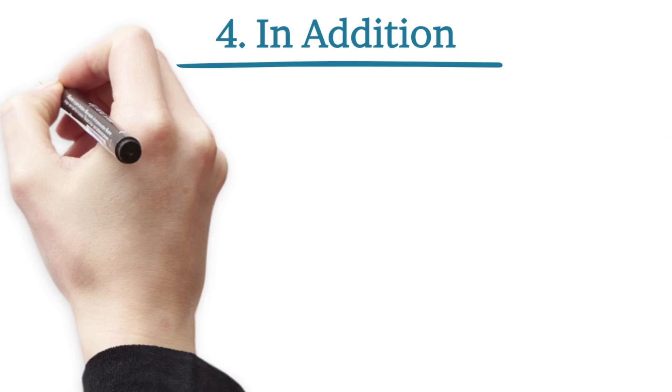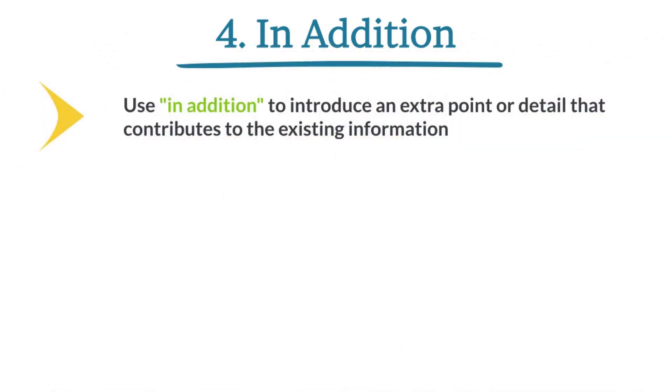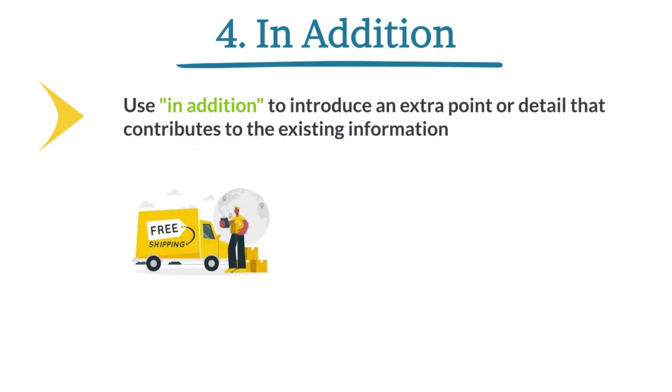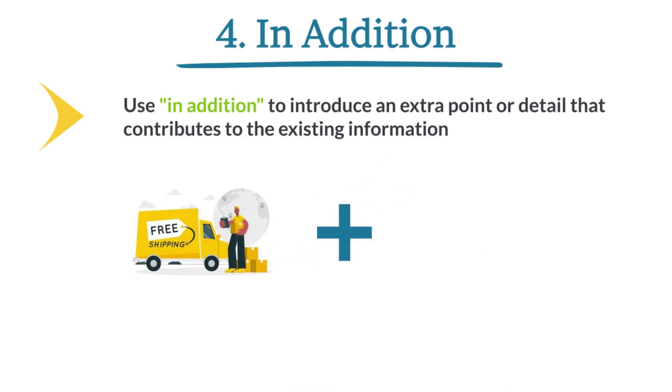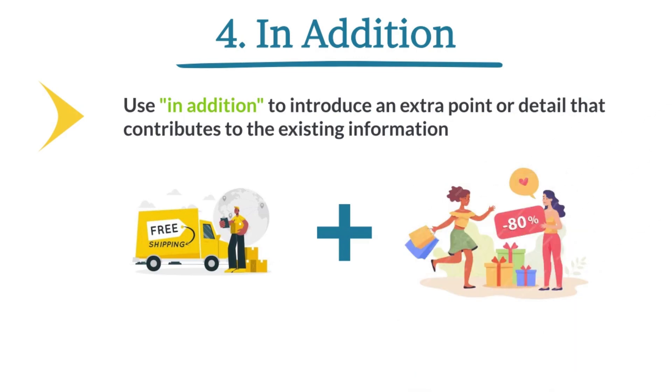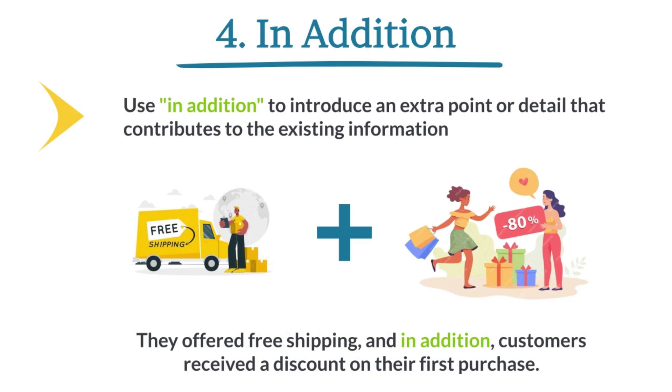In addition. Use 'in addition' to introduce an extra point or detail that contributes to the existing information. They offered free shipping. In addition, customers received a discount on their first purchase.